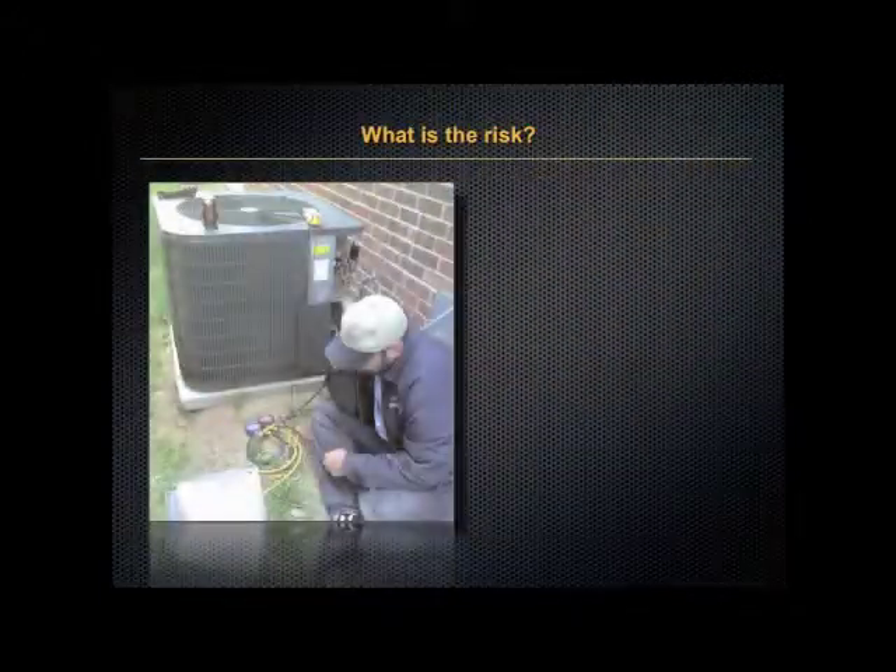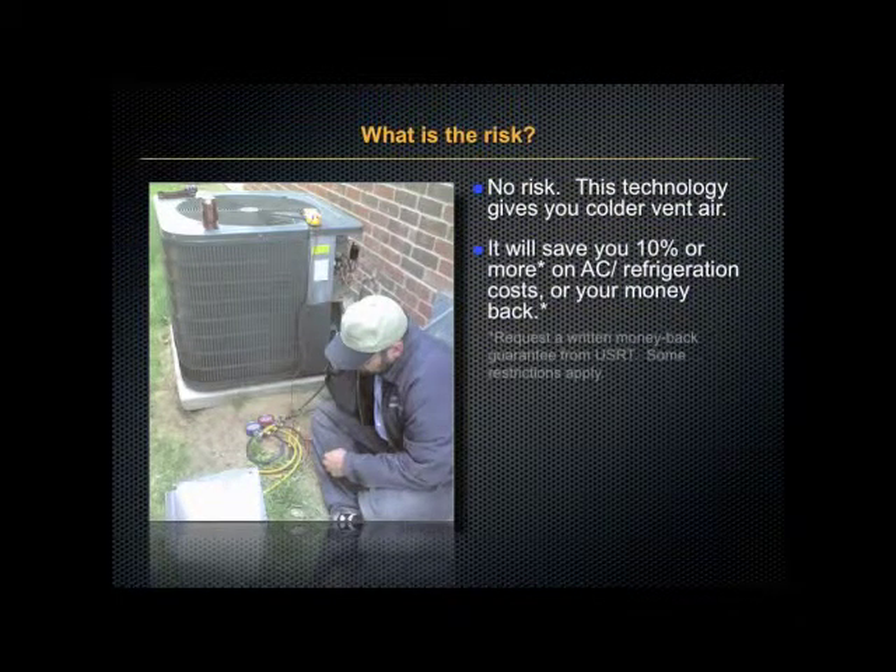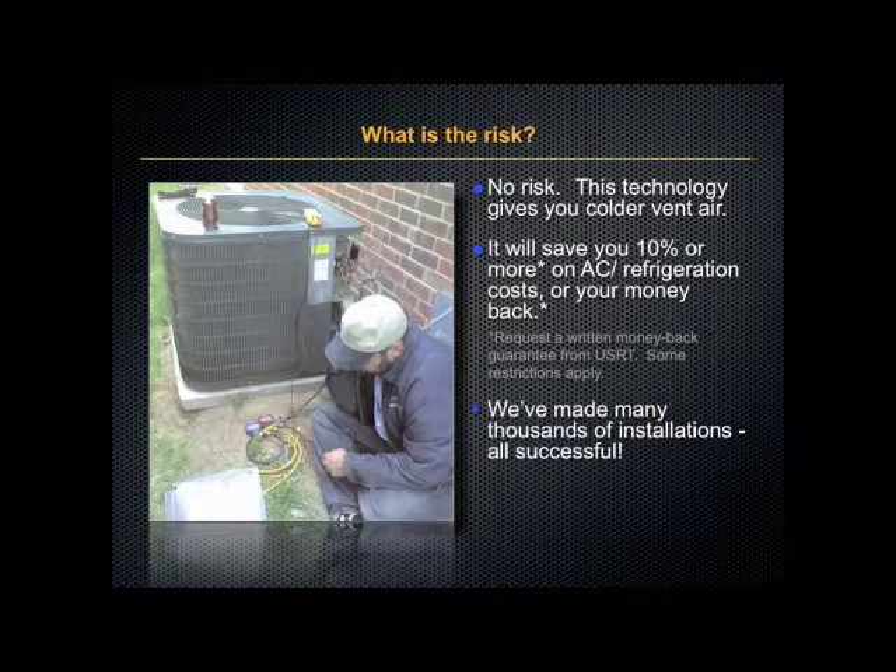So what is the risk to you? Nothing. You will experience colder vent air. It will save you 10% or more on air conditioning or refrigeration costs or your money back. And we've made thousands of installations, all of them successful.